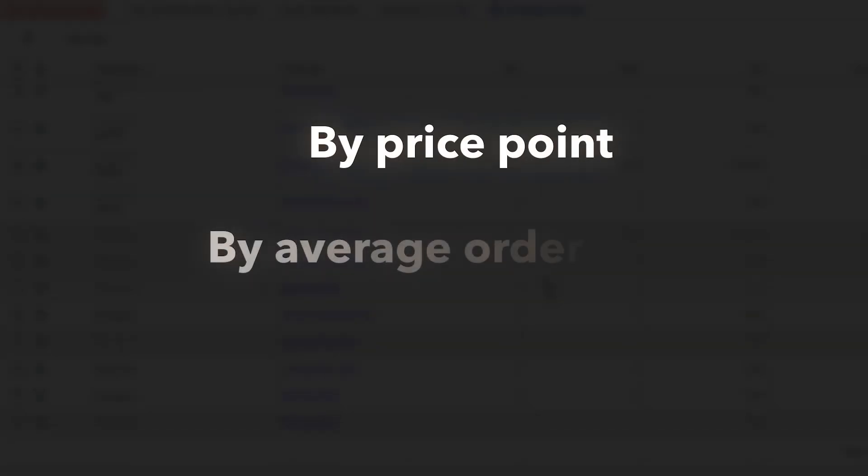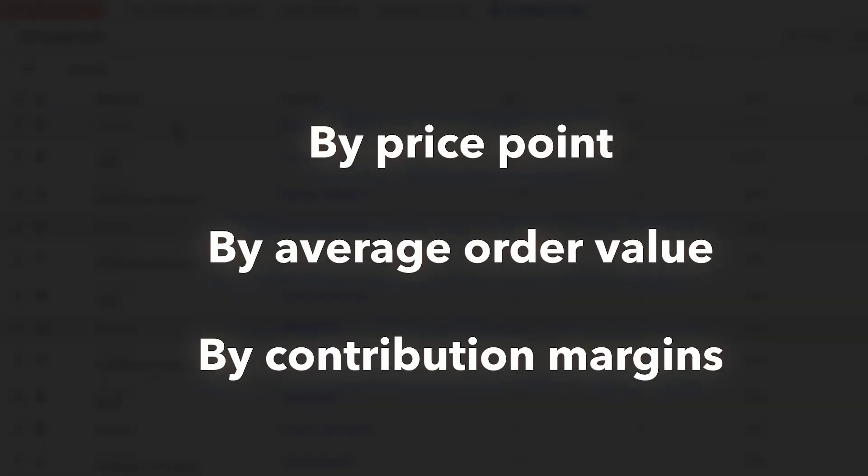The real core here is that you segment out your product catalog. Whether you're running 30, 100, or 1,000 products, make sure they're broken out by price point, average order value, or contribution margin. If you're a fashion brand, you might break things out by men's, women's, sweatshirts, shoes, and pants — but I'd bet that works because the price points of those products are similar, not because the products themselves are similar. If you try this, let me know how it goes in the comments below. Thank you very much.